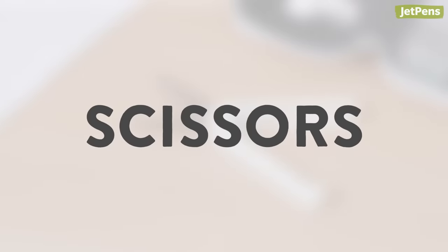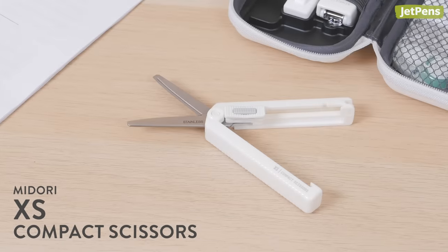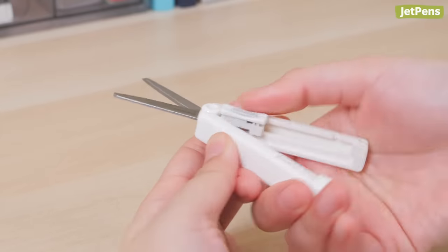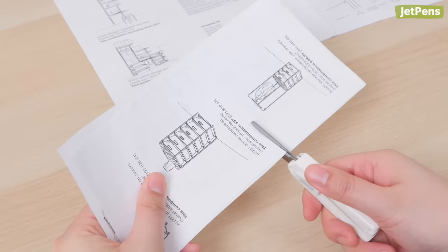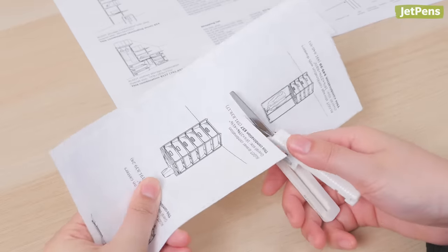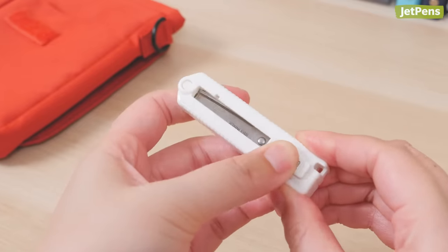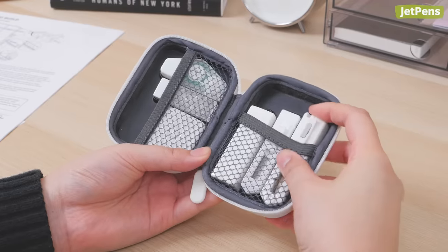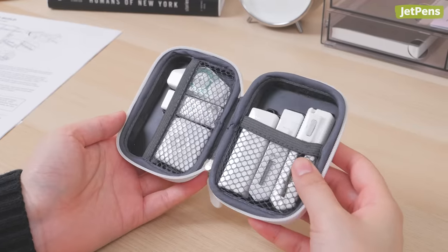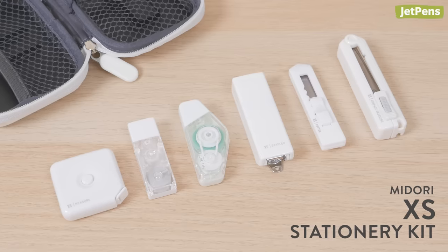Scissors. Midori's XS compact scissors may be small, but they don't sacrifice any functionality. Push the center tab to extend the scissor blades and open the handles. The blades, measuring 4.5 centimeters, can comfortably cut through sheets of paper, and the handles are long enough to hold in your hand. Use the tab to lock the retracted scissor blades in place so they don't poke holes in your bag. These scissors are available on their own and in the Midori XS kit, which contains even more small stationery essentials.